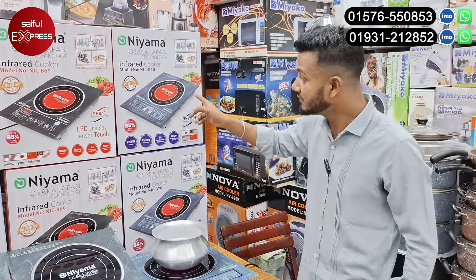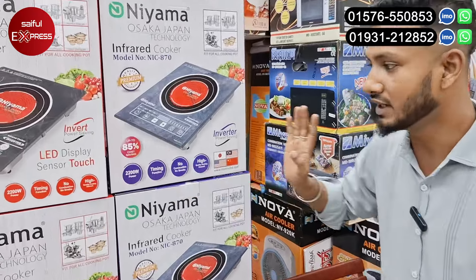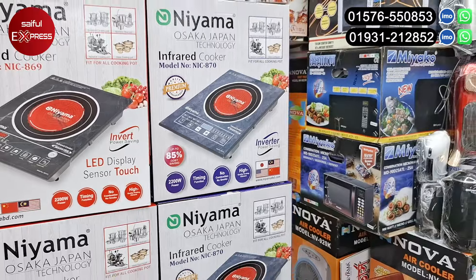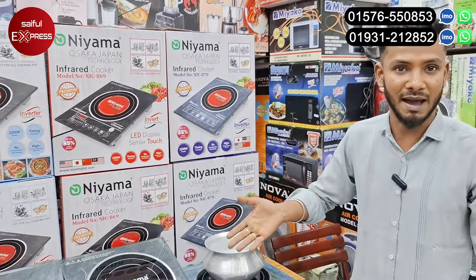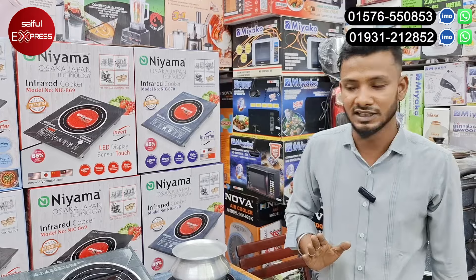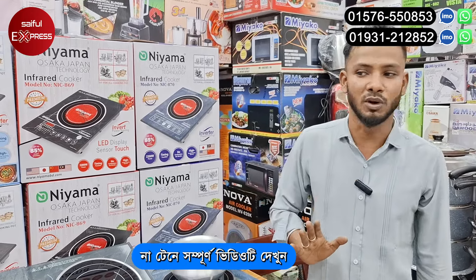This is our inverter energy saving product. Inverter and energy saving. And this is where we have a few updates. We have a few updates. We have not been able to do this. We have a few months in December. We have a discount for December.